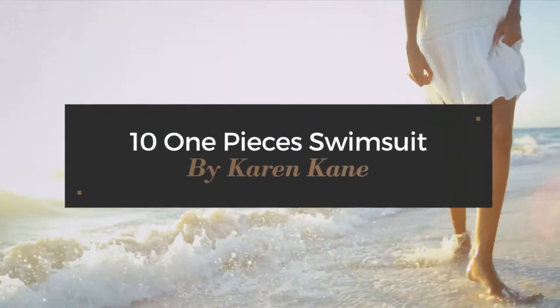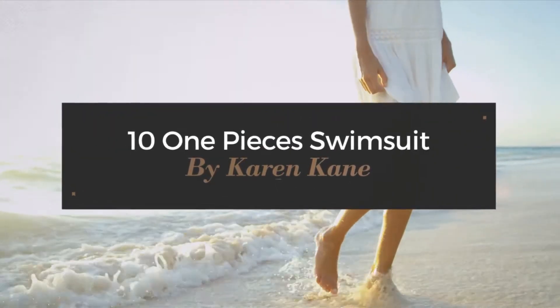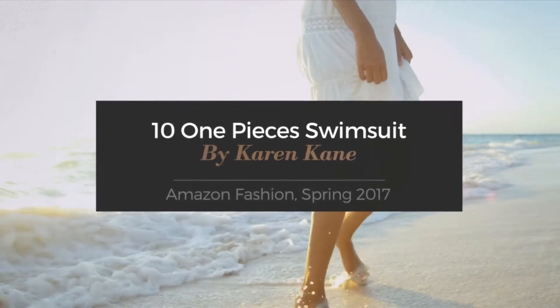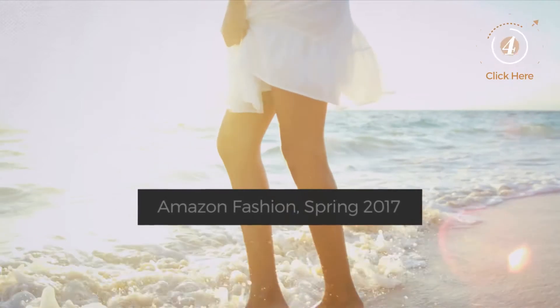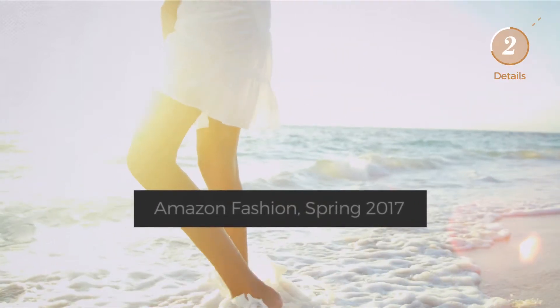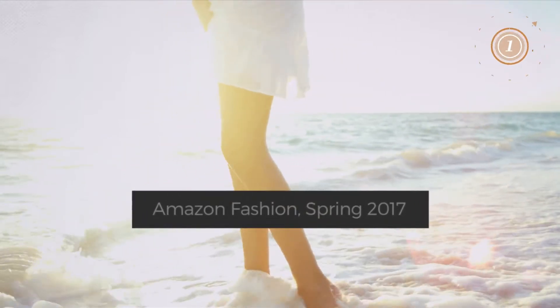10 One-Piece Swimsuits by Karen Kane — Amazon Fashion, Spring 2017. At any time, click the circle and get the details about your favorite swimsuit.